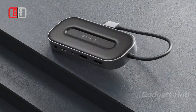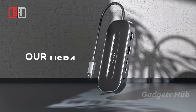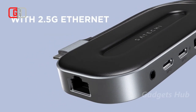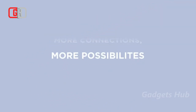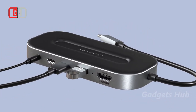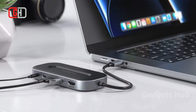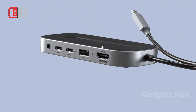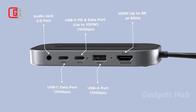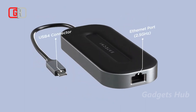Upgrade your workspace with the Satechi USB 4 Multi-Port Adapter with 2.5G Ethernet. It features next-generation USB 4 protocols, giving you better bandwidth management and data transfer speeds, so you'll be able to access files quicker and consolidate your devices into just one. Moreover, it boasts two 5G Ethernet ports, 8K HDMI, two USB-C 3.2, USB-A, and an audio jack port.